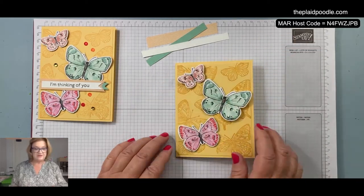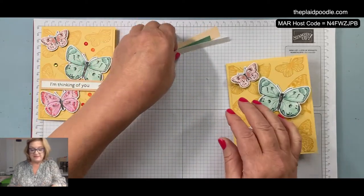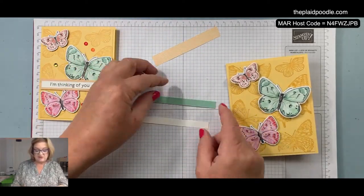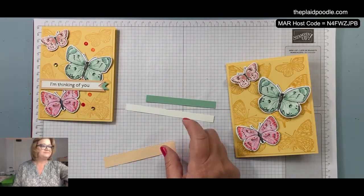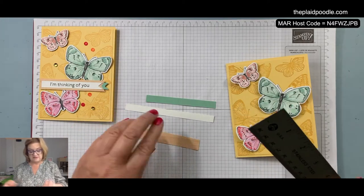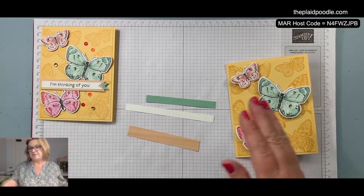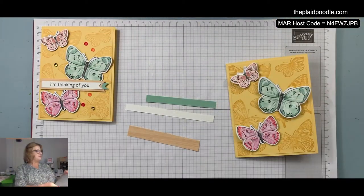See how easy that was? Don't you love that? Okay, then I have these little strips — these are 3/8 inches wide and this one is 3 and 5/8 inches. This is that new paper — it is called Natural Touch Specialty Paper.